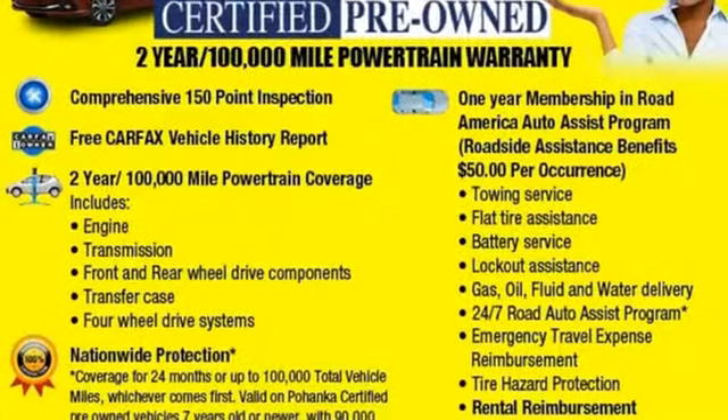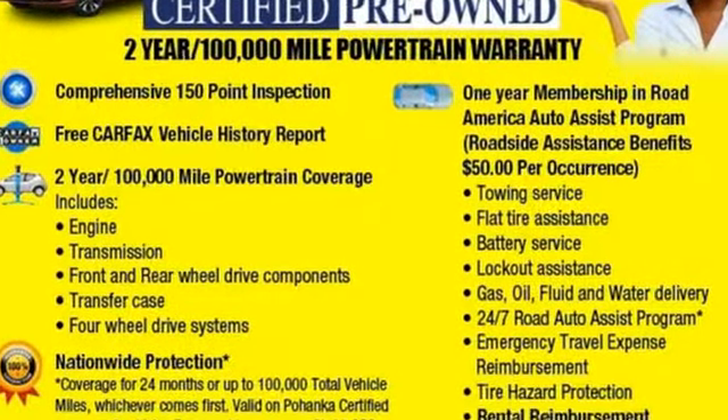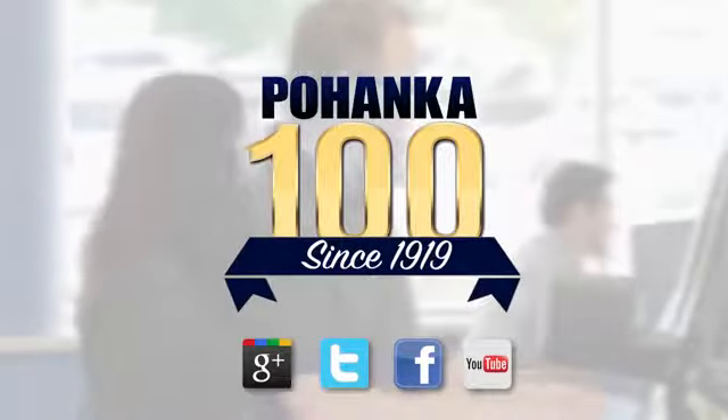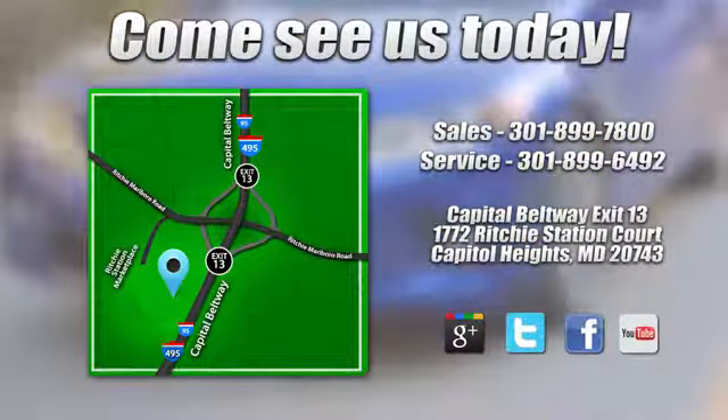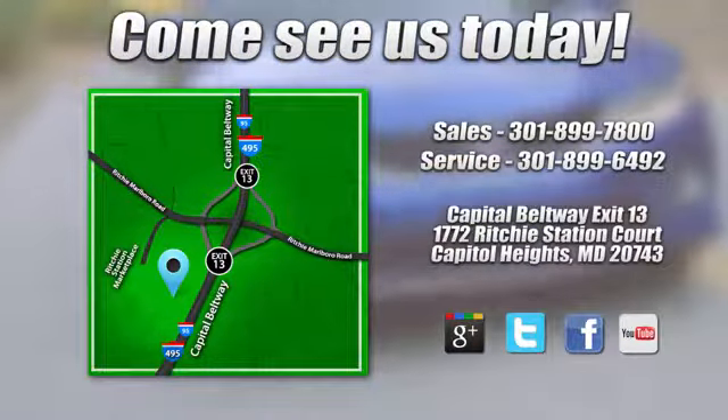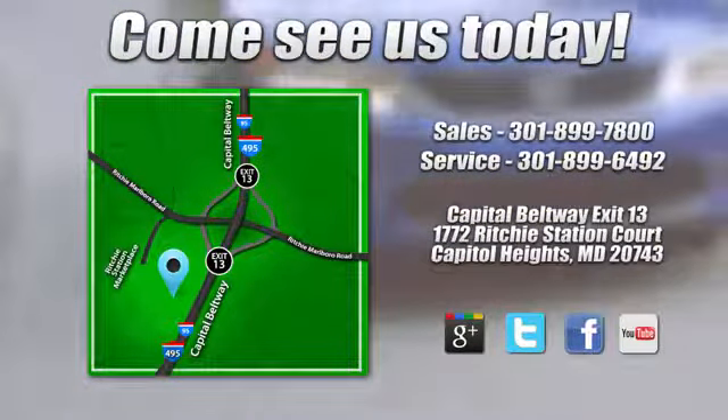Someone's going to drive this fantastic vehicle off the lot — it should be you. Test drive it today. Visit Pohenka Honda, King of the Beltway, today. We're conveniently located on the Capitol Beltway at Exit 13, 1772 Ritchie Station Court in Capitol Heights, Maryland.